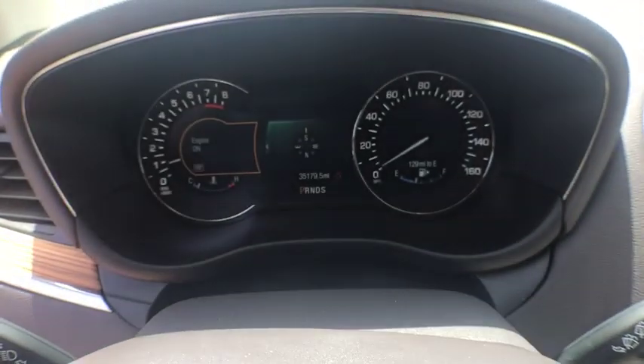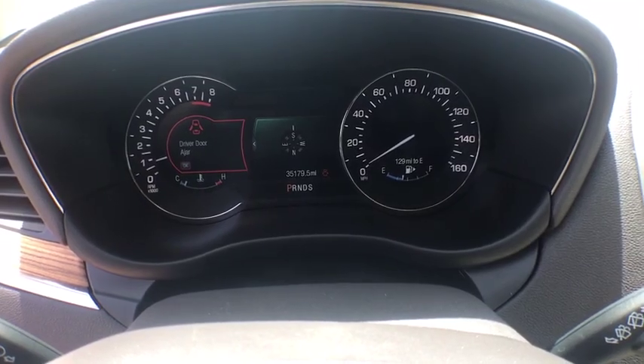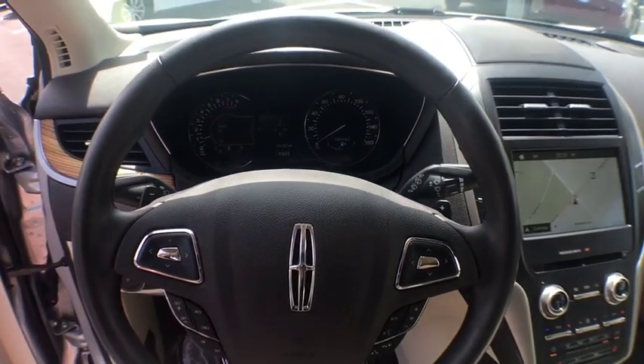Power windows, heated front seats, compass, security system, CD player, trip computer, Sirius satellite radio, remote keyless entry.